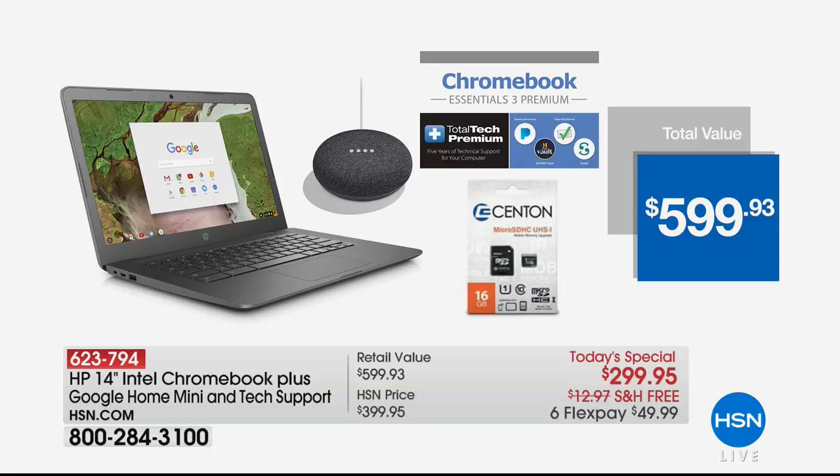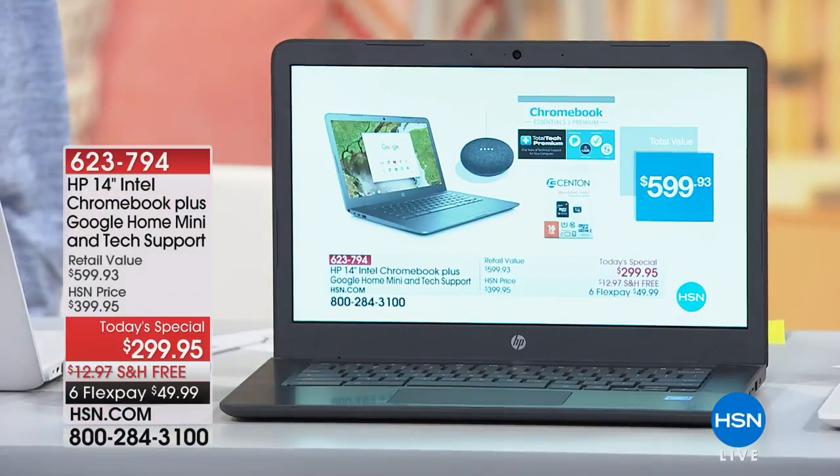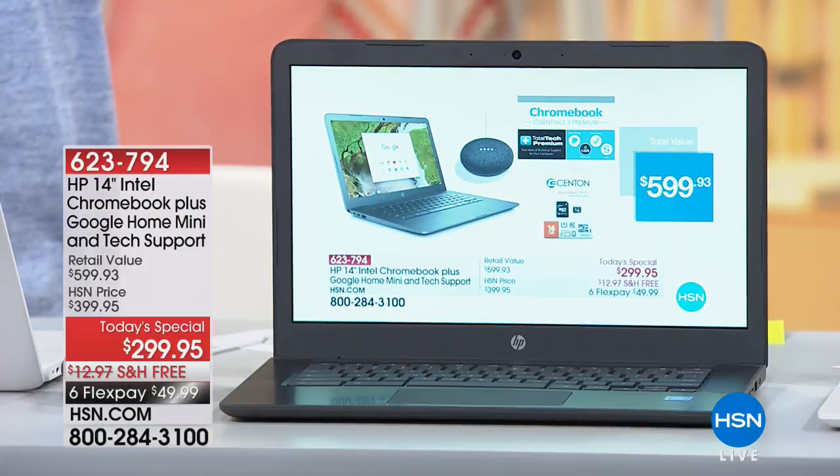It's because of what we've bundled with this — there's no other bundle like this. You're getting the Google Mini, which allows you to basically have a hands-free auditory search bar. It also comes with Total Tech Premium, which means for five years you can call and speak to a live person 24/7. If you have any question — how do I set up my computer, how do I do Google Photos, how do I access my Google Mini — you're talking to a live person for five years, a $200 value. And then the Google Mini is like a $49 value. We're also throwing in a 16 gigabyte memory card. It is a $600 value, so take advantage of the $299.95 price and six flexible payments.